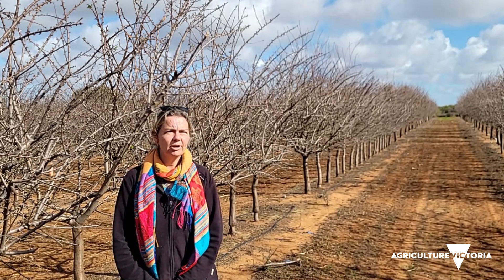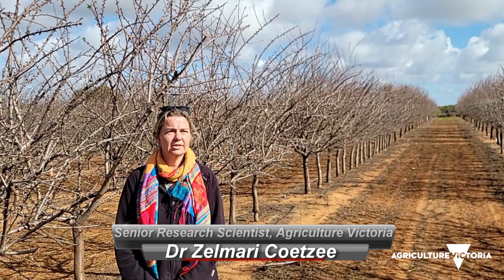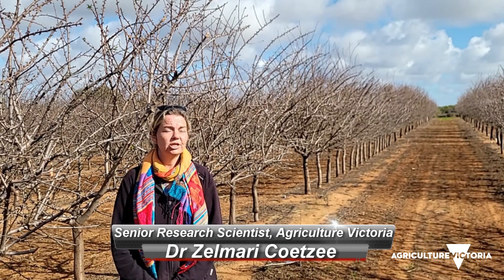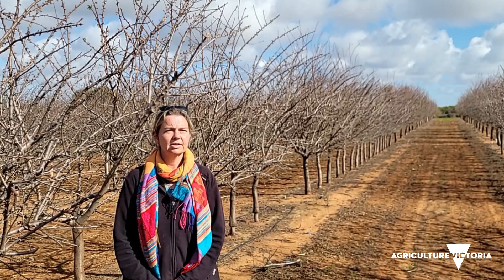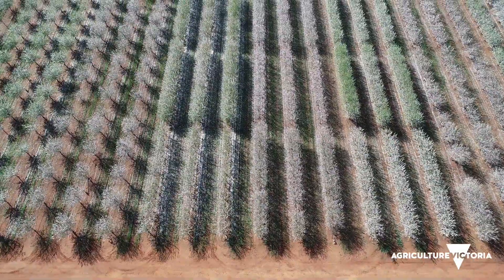We're currently in the higher density planting. This planting was established to address future planting systems as laid out in the Almond Board of Australia's strategic investment plan for the next five years. The planting is 6.7 hectares in total and has almost 7,000 trees.